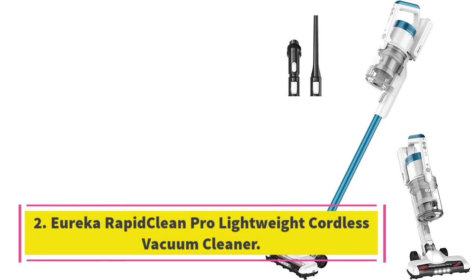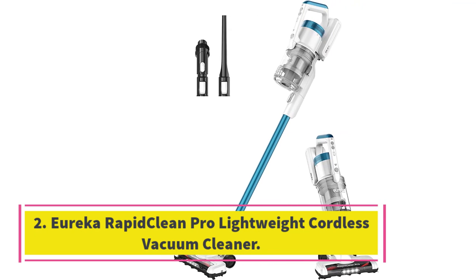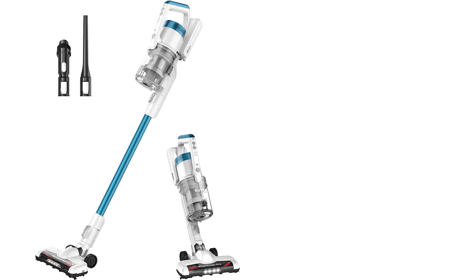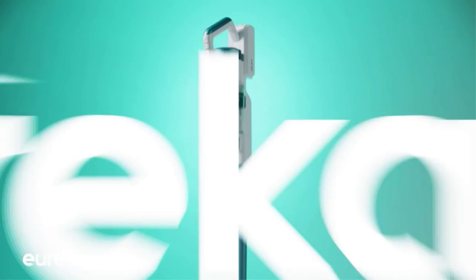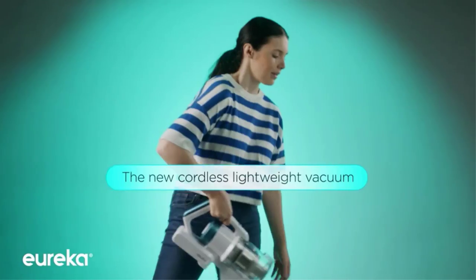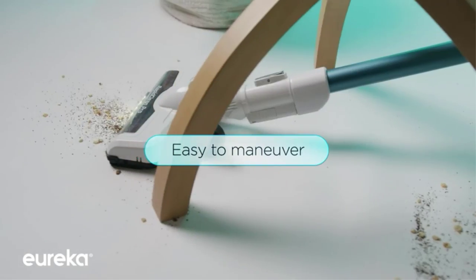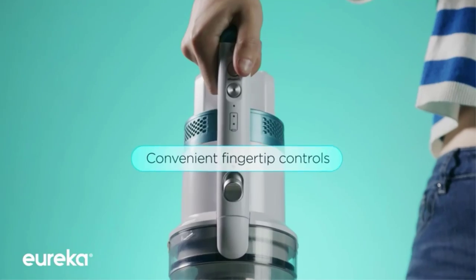Number 2: Eureka RapidClean Pro Lightweight Cordless Vacuum Cleaner. The Eureka RapidClean Pro is the best cordless vacuum cleaner — a model that makes cleaning so much more efficient. Dimensions: 9.8 x 6.3 x 43.3 inches. Weight: 5.26 pounds. Cordless: Yes, with a 40-minute battery life.